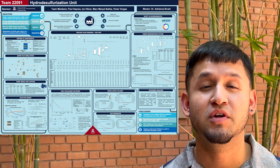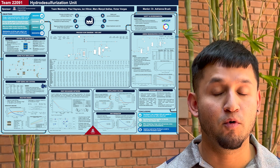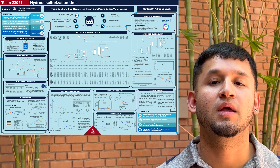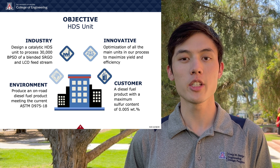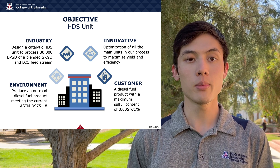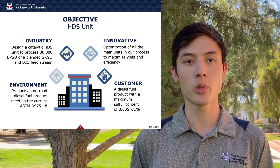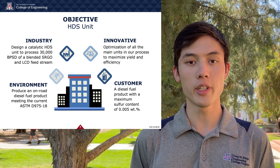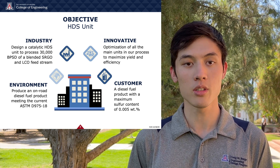When we refer to cleaner burning, what do we mean exactly? We're talking about the sulfur content. Removing as much sulfur as possible is key to burning clean. The objective of this project is to design a hydro-desulfurization unit to produce diesel at the ultra-low sulfur level. The unit must process 30,000 barrels per stream day of a blended straight-run gas oil and light-cycle oil feed stream, while meeting the current ASTM standard specification for diesel fuel oils.